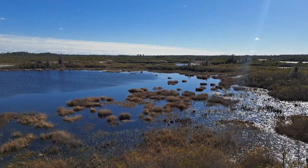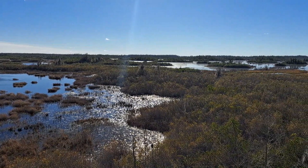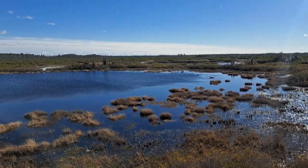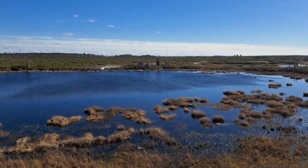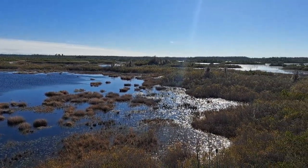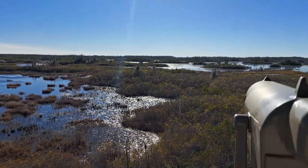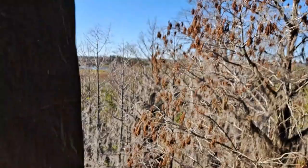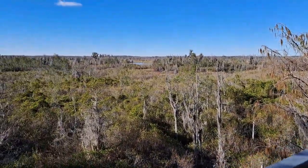We climbed the 48 steps to the top of the observation tower, and you can look any direction from up here. This is probably the most interesting direction — there's a lot of open water to the west and southwest from this point. There are binoculars if you want to try to get a closer look. Not a lot of wildlife to be seen, but this is the middle of the afternoon — not really the time of day for wildlife. The other direction has not as much open water.